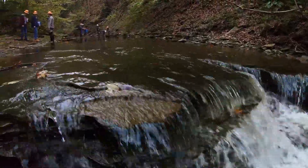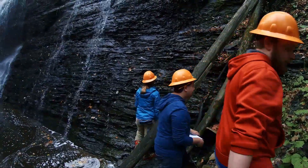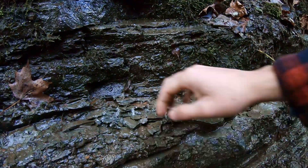The first time students get out to Howard Falls, I think their jaw just kind of drops because it's such an incredible geologic site — some of the best fossil collecting in this region — and our students spend a lot of time there.